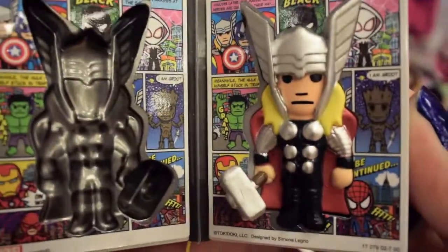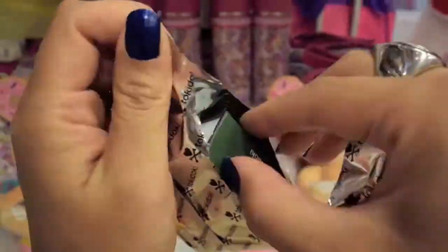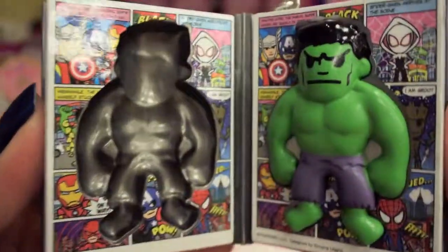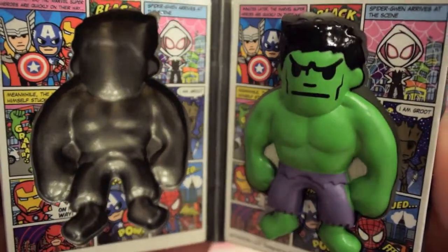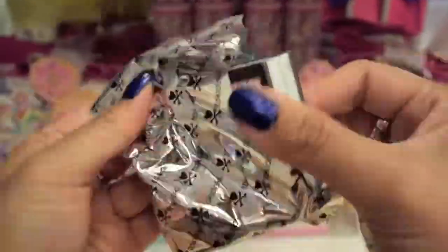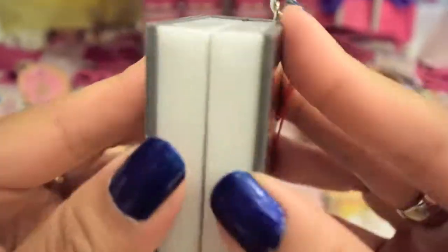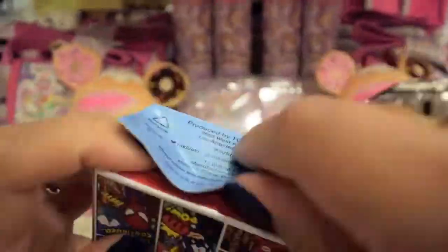If you've been staying with me so far on this video, you've noticed that we've seen almost all 14 of the characters and we haven't seen Groot yet. It turns out that all of the blind boxes I opened, I wasn't able to find him. I was super bummed. But I'll have to post a picture or video when I finally am able to get him — a complete set!